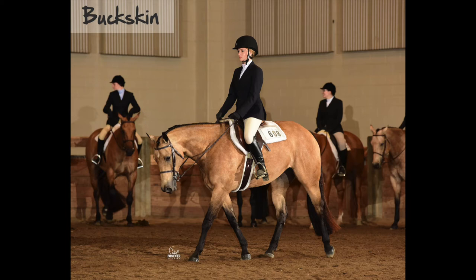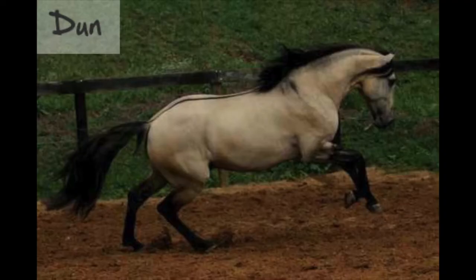A buckskin is a dilute version of a bay-based colored horse. The body can range from cream to yellow or nearly orange, with black points, mane, and tail. Similar to buckskin, dun horses are a dilute version of bay, with bodies that are more tan, but they have primitive markings in addition to dark points, such as the dorsal stripe.